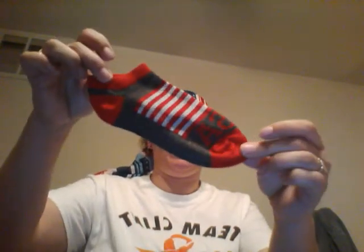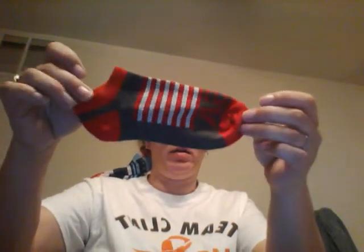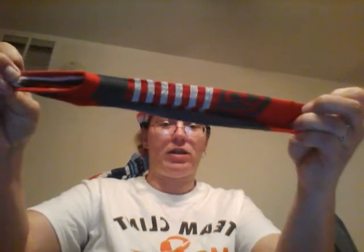I also got these cute little ones — I don't even know if they'll fit me, they look like they're for a five-year-old, but they stretch so we're going to try it.